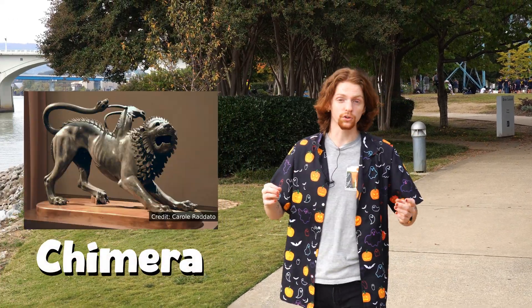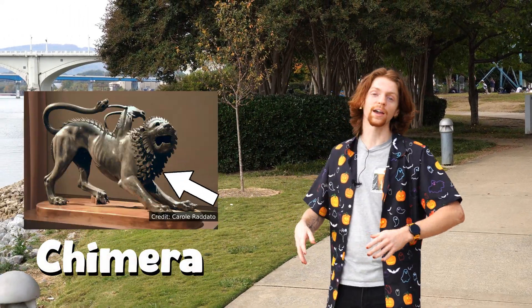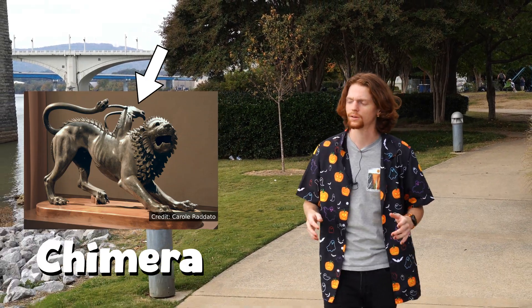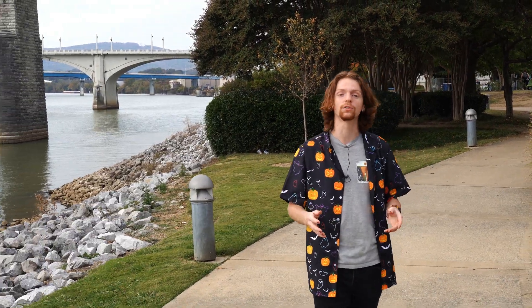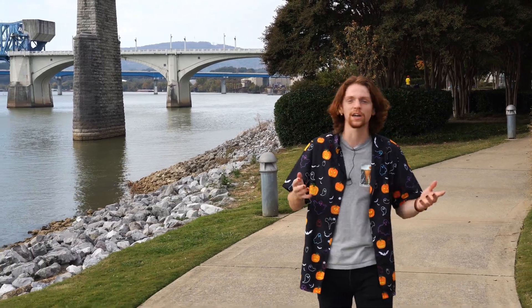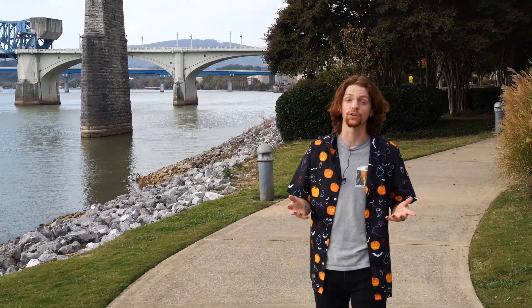This is a chimera. The chimera is a Greek mythical beast with the body of a lion, a snake for a tail, and a goat's head on its back for some reason. In Greek mythology, it's sibling to Cerberus and the Hydra. The word has come to mean in modern terms pretty much any creature that's a combination of other animals.